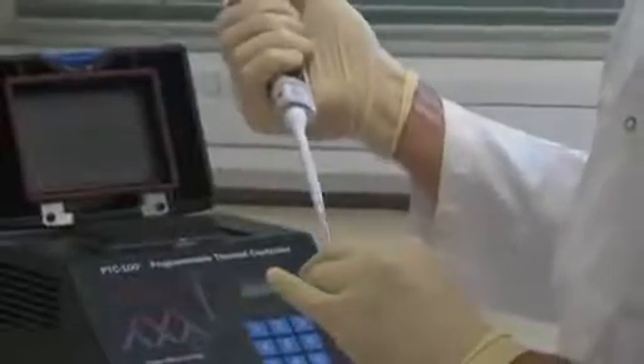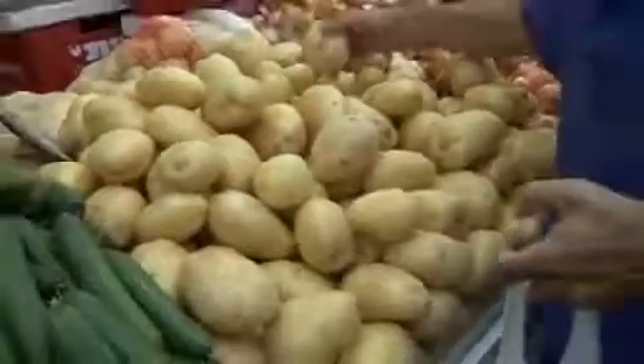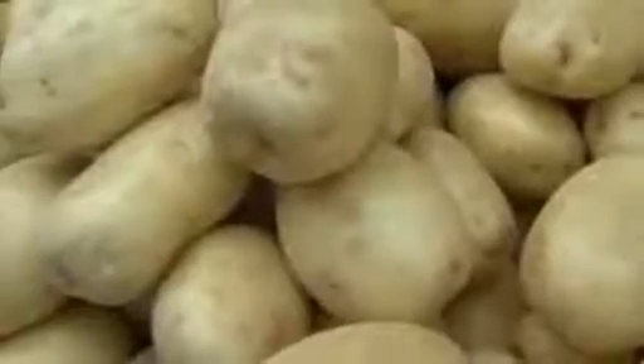It works for days or even weeks. Grown in more than 100 countries, potatoes are cheap, have a long shelf life and can be stored without refrigeration — qualities the team say make it an ideal energy source.